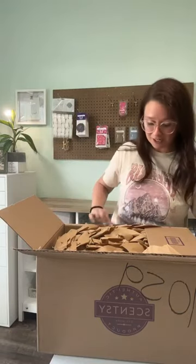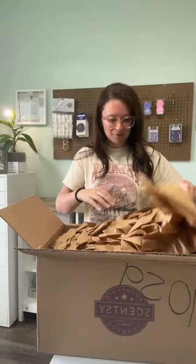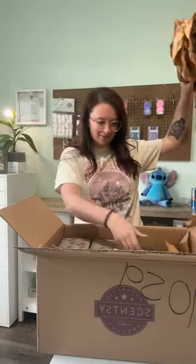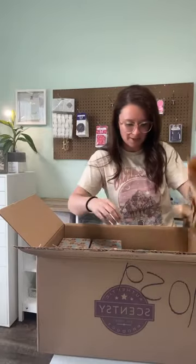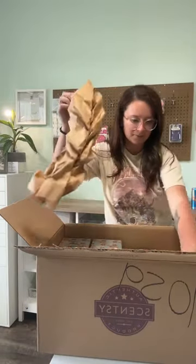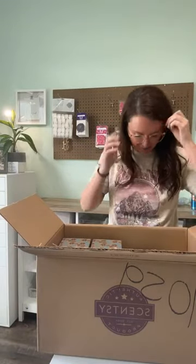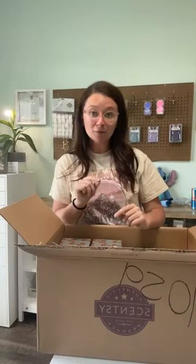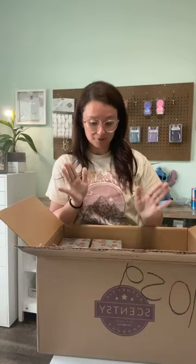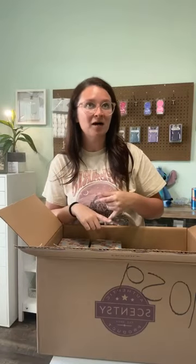This order is from April 1st. My woof box and my woof box are here, and my mental health collection waxes are here. Oh, and Mother's Day is here too. So we have a lot of stuff available right now — the April woof box, the April woof box for pet products — and more coming later in April.